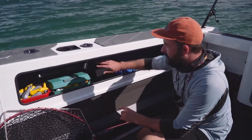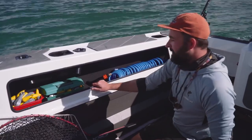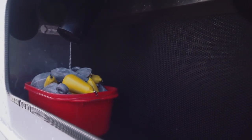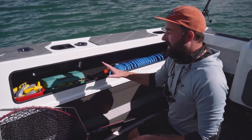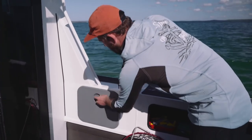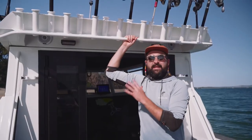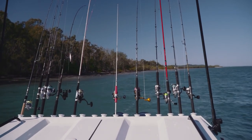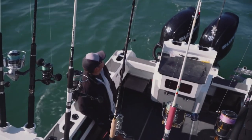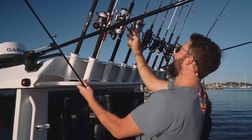Pretty much every Stabie we've been on has had raw alloy side pockets which means your rods do get rattled around a bit. I'm not sure what material Richo has put in here but it's awesome - we can put gaffs, rods, everything, and it just doesn't rattle around and it sticks in there too. There's even more storage in the cockpit with hatches on both the starboard and port side. The big cabin also means a lot of rod holders - we've got 17 up there and they're actually quite well spaced apart. We had all these filled today and no issues at all.